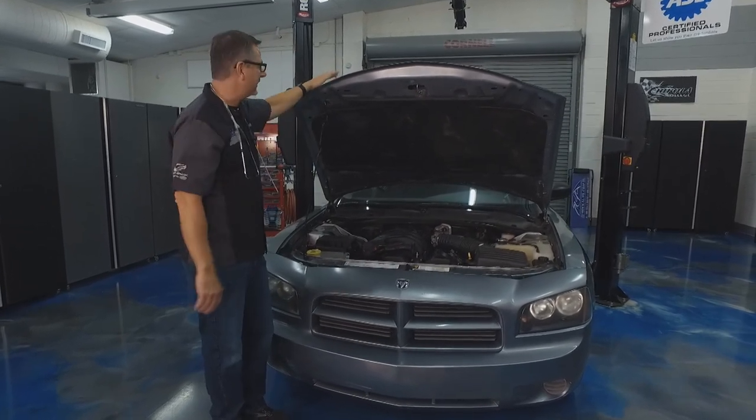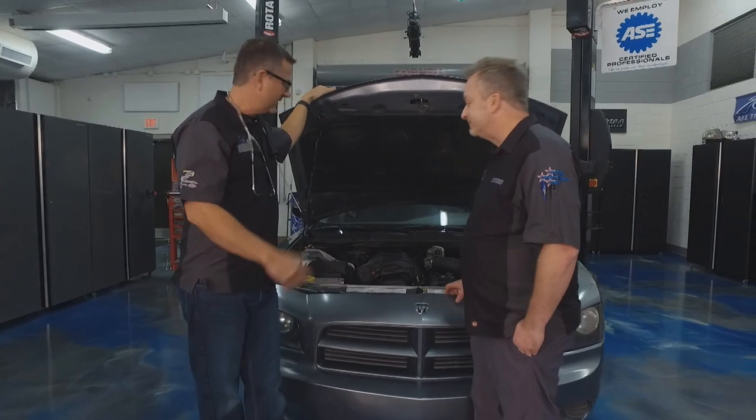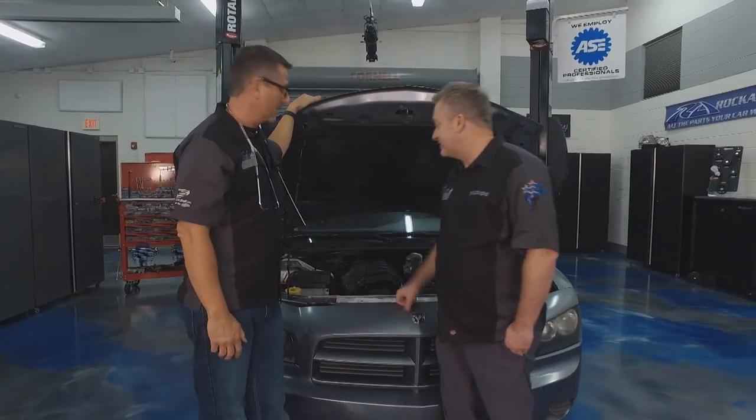That's what it's supposed to sound like. It could be massively intimidating, that knock. But Dave, this was a relatively inexpensive fix — just a little tensioner and we're all set to go.